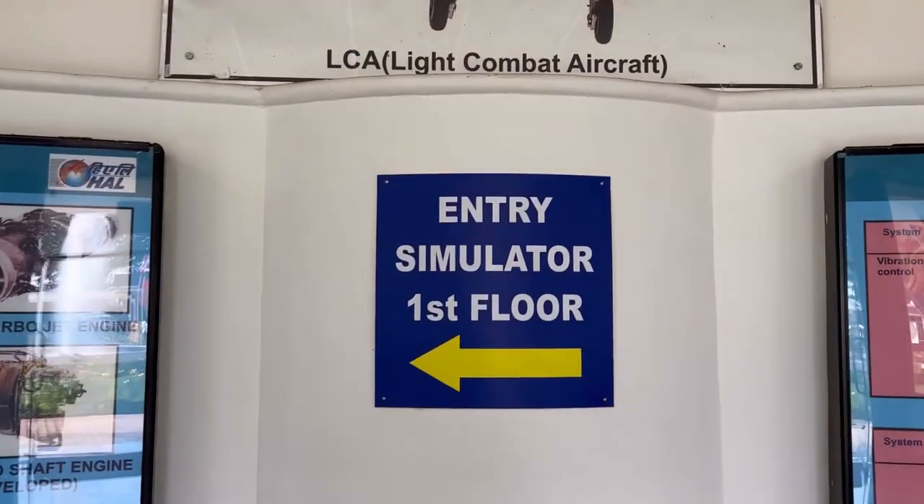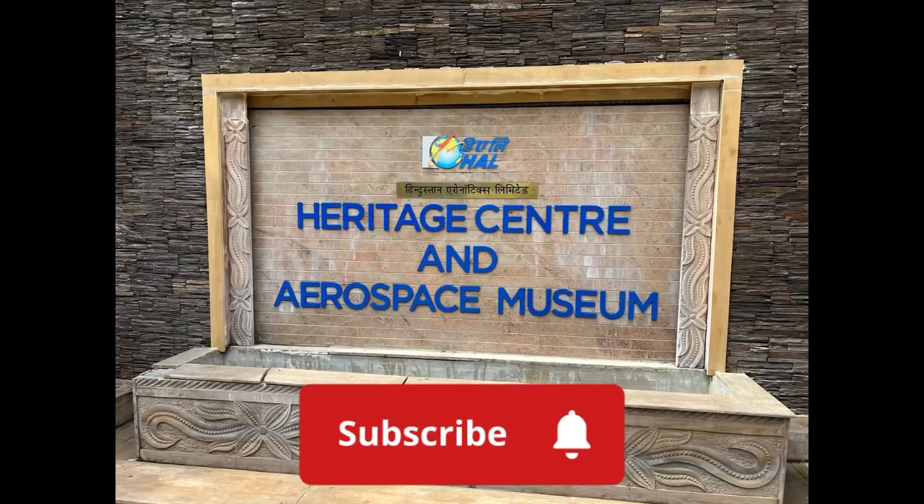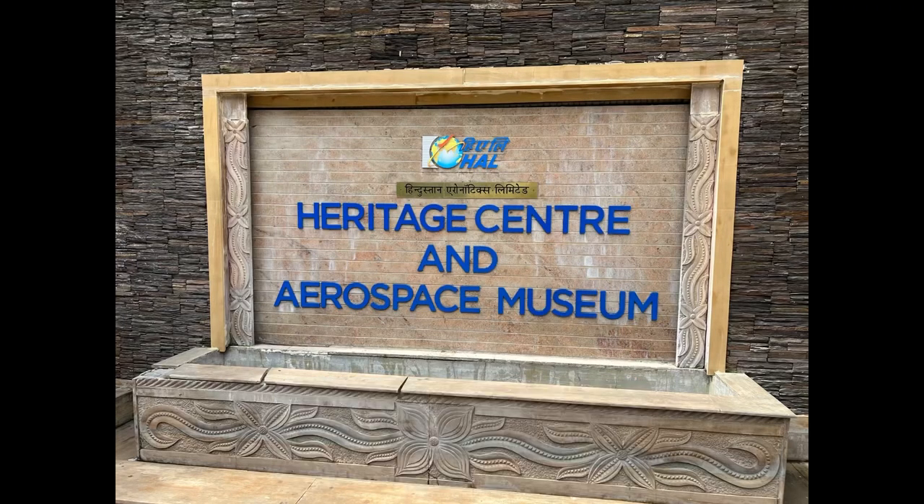Today we are visiting HAL Aerospace Museum. It contains all the old aircraft which are now history, but it tells us about the progress we have made in the field of aerospace and aircraft. Most of the aircraft are not working today, but we can learn about the progress here. The simulator is only for children less than 16 years old.